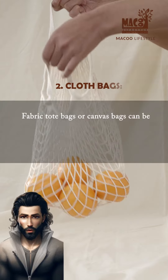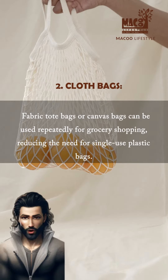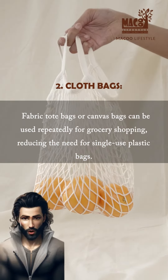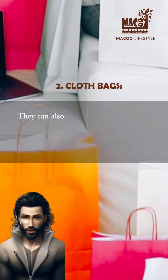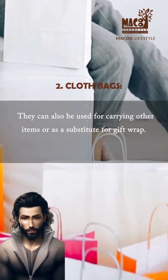Cloth bags. Fabric tote bags or canvas bags can be used repeatedly for grocery shopping, reducing the need for single-use plastic bags. They can also be used for carrying other items or as a substitute for gift wrap.